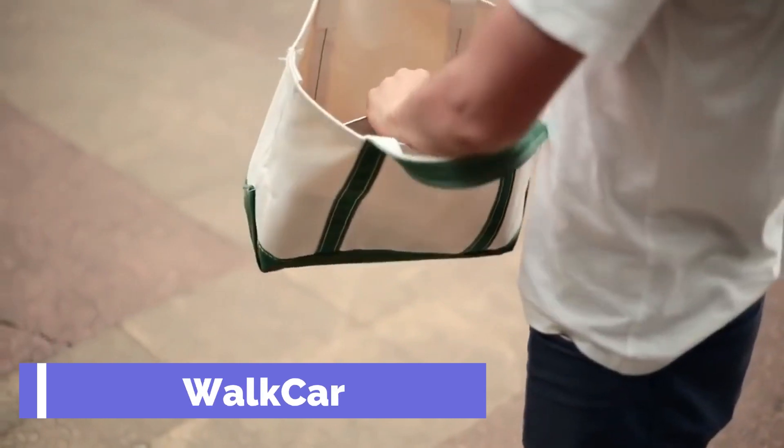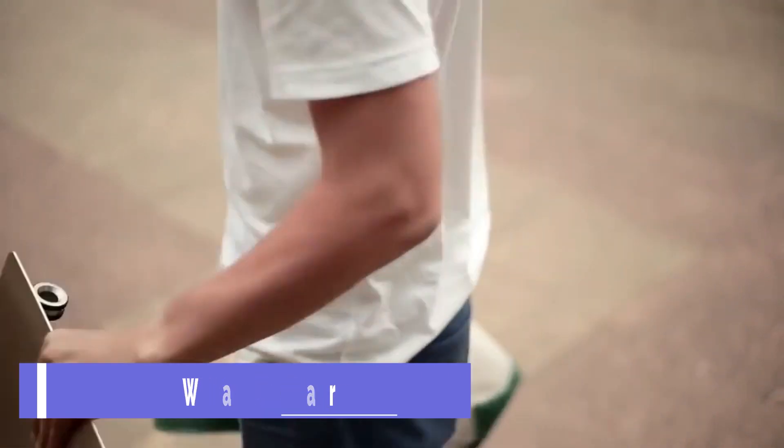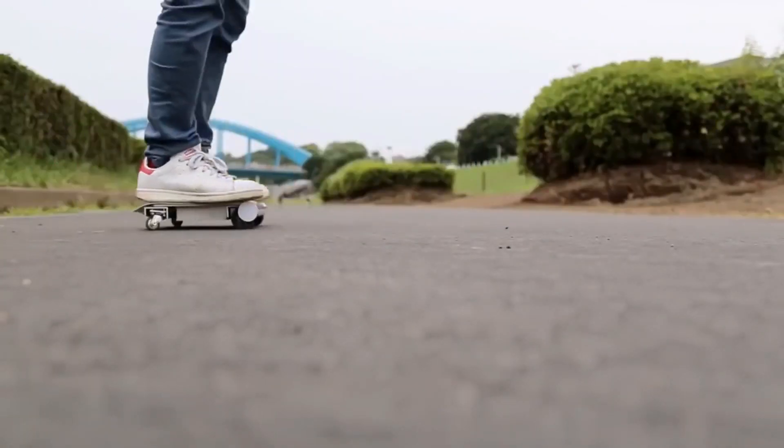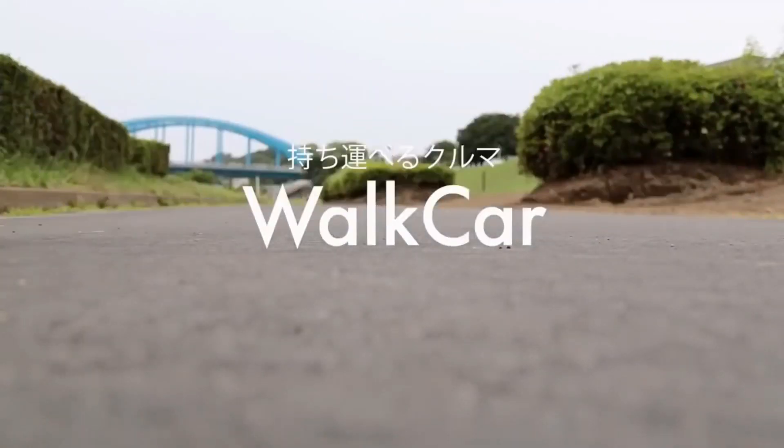Walk Car. What if you could carry a car in your bag and ride it anywhere you want? That's the idea behind the Walk Car, a unique personal electric vehicle that looks like a laptop with wheels.